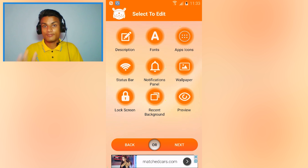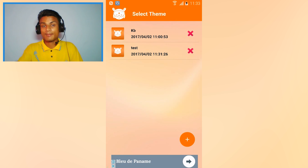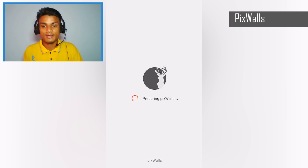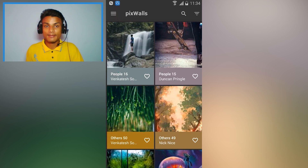You'll be able to apply this theme to your Mi phone or MIUI device. This app is really helpful for anyone who has a Mi phone or MIUI. If you don't know about Mi phones, just Google it. The next app is Pix Walls — by the name you can tell it's a wallpaper app.